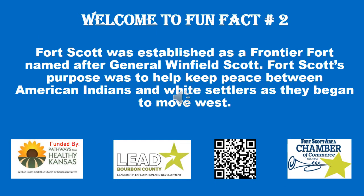Fun Fact Number 2. Fort Scott was established as a frontier fort named after General Winfield Scott. Its purpose was to help keep peace between American Indians and white settlers as they began to move west.